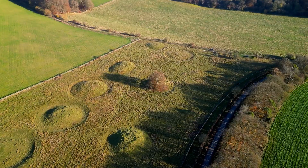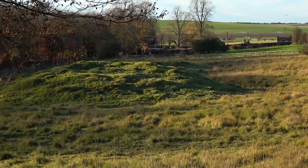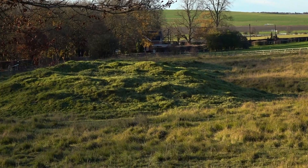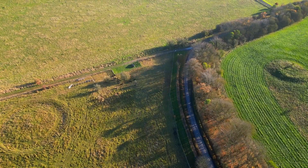Barrows are circular mounds of earth and or stone, covering one or more burials, be they inhumations or cremations. They generally date from the late Neolithic through to the early Bronze Age, so from about 2500 BC onwards.